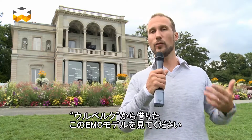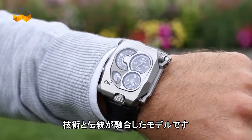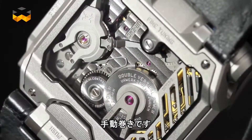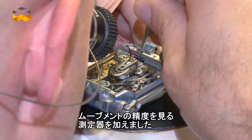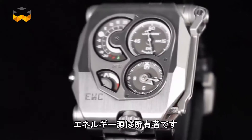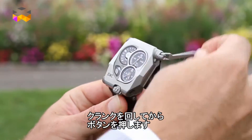For this introduction, we asked URWERK to lend us an EMC model that I am wearing now. This model actually combines the best of actual technology and the best of tradition. Why? Because inside, the main movement is a completely traditional one — a mechanical movement that is manually wound and that indicates time. What URWERK added in this watch is a supercapacitor that is able to measure the accuracy of this main movement. This supercapacitor is powered by the owner himself. To use it, you have to give it energy by moving the crank and then press a button.